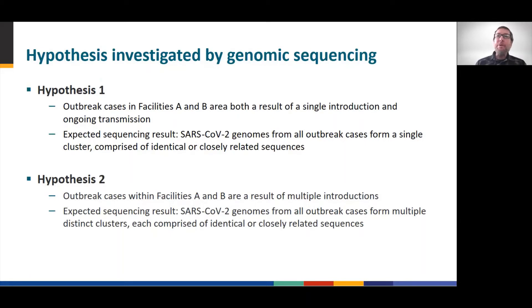Two hypotheses were formulated. Hypothesis one held that all cases are related and that SARS-CoV-2 had rapidly spread unnoticed throughout the facility. Hypothesis two held the opposite — that multiple introductions of the virus, due to the reasons stated previously, contributed to the outbreak. In order to answer these hypotheses, we turned to whole genome sequencing.